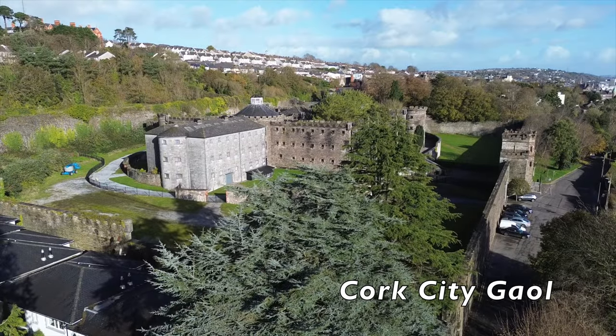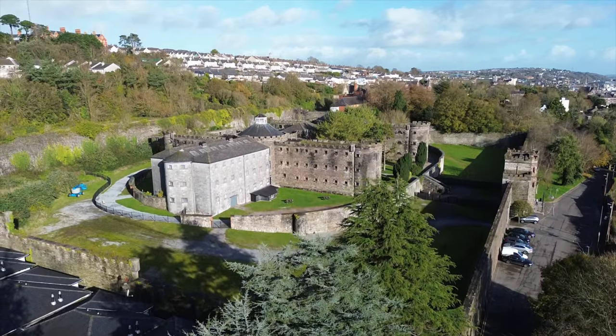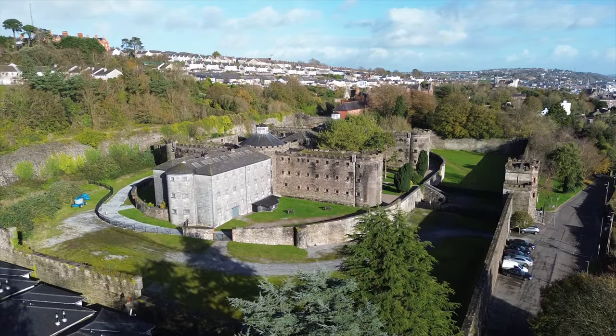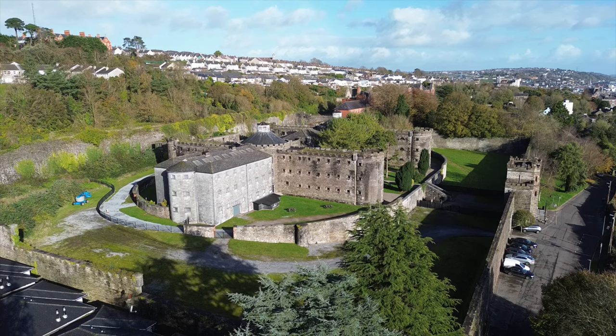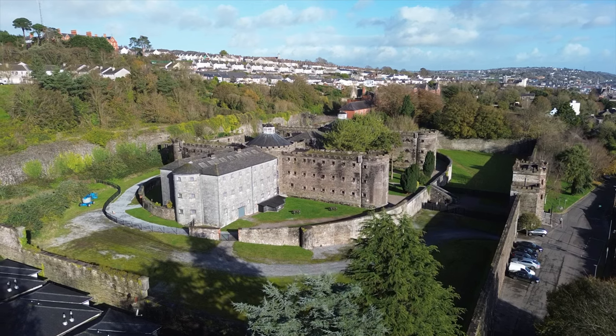I can without a doubt also recommend a visit to the Cork City Gaol, pictured here, where you can get a picture of the hardship and impoverishment prisoners endured in the 19th and 20th century. Prisoners were also housed here during the time of the Great Irish Famine.